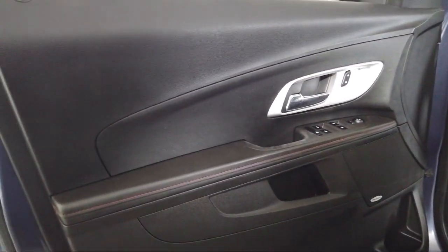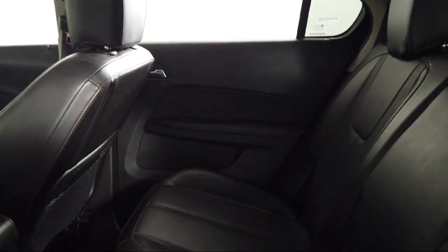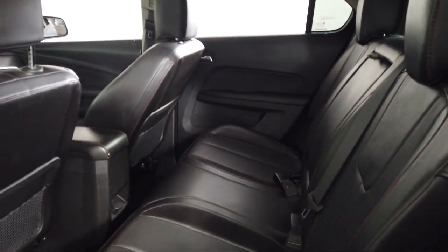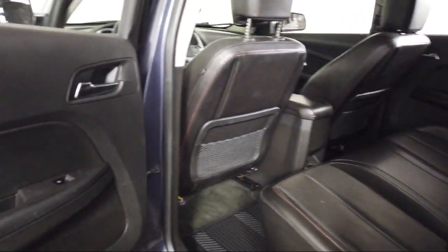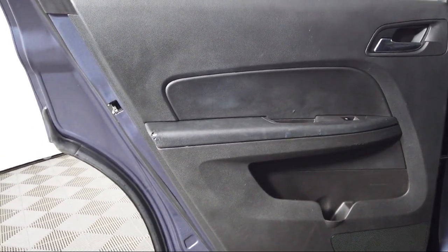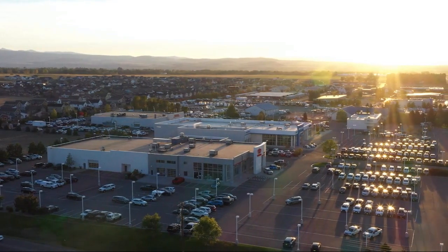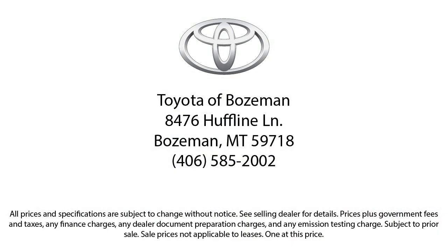So come see us today at Toyota Bozeman, where we are community-born, community-driven. Toyota Bozeman.